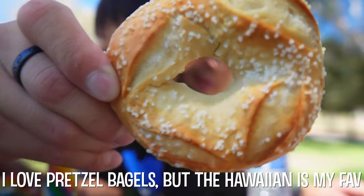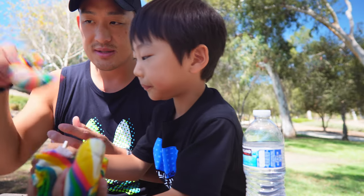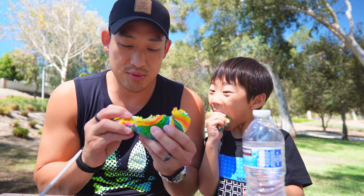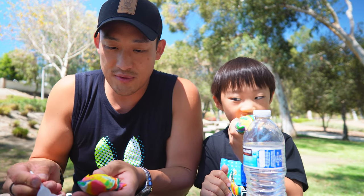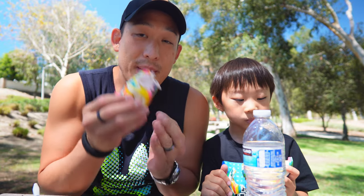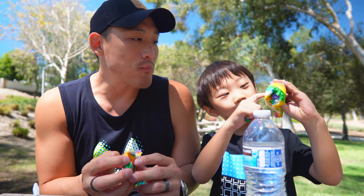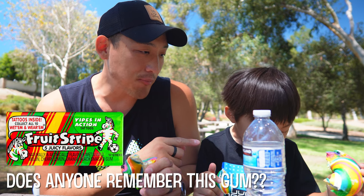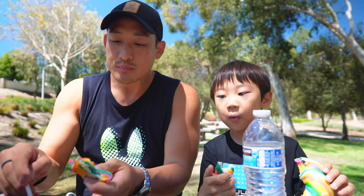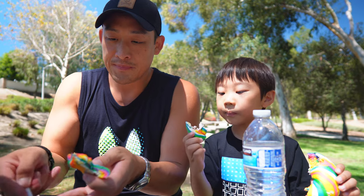They also have the pretzel bagel — they use pretzel flour to make that one, so it's really good. Check out these colors. I'm assuming it's all just food coloring and dye, because there's no flavor to it, but they're pretty good bagels overall. Do you think the bagels taste better because they're colorful, or do they taste the same? They taste the same, but it is pretty cool.